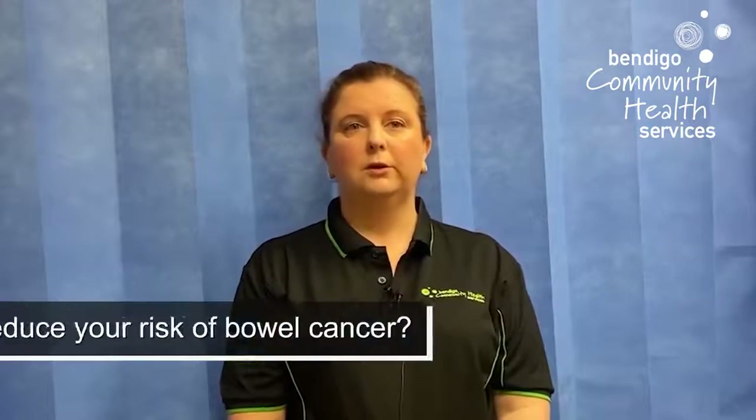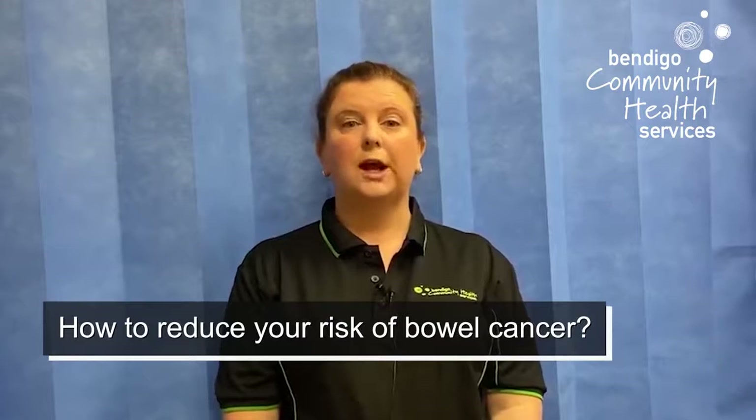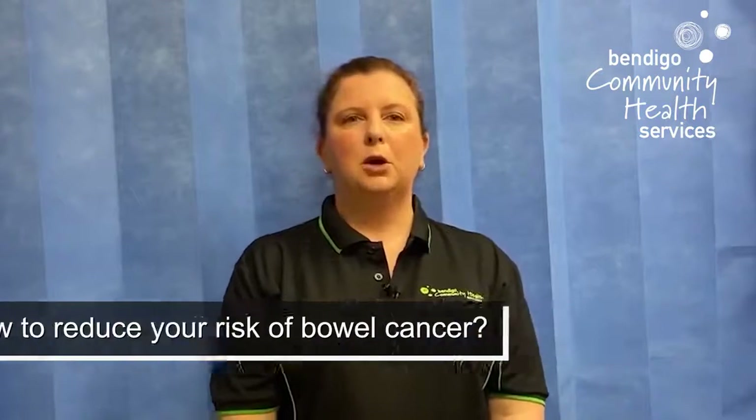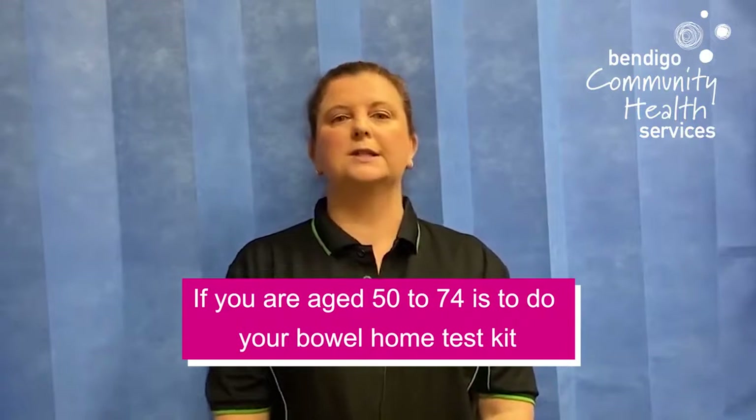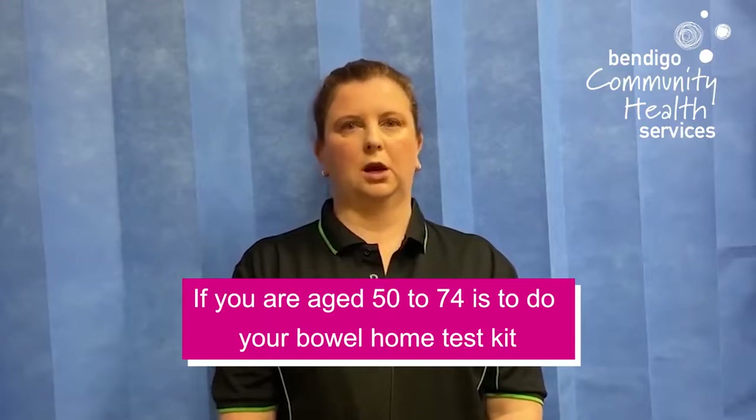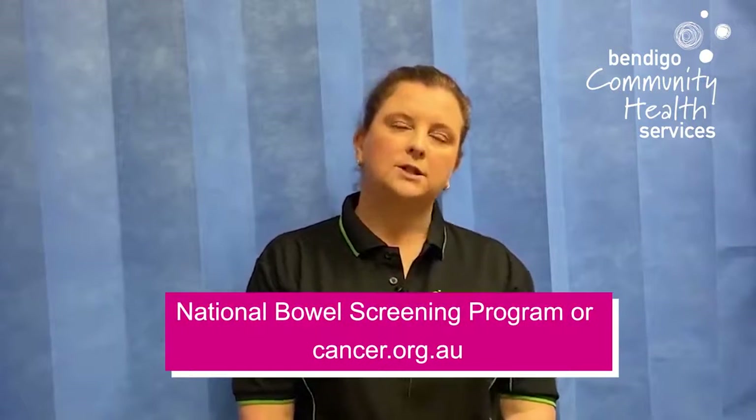What else can you do to help prevent bowel cancer? The most effective protection is to complete that free bowel kit you get sent in the mail. Make sure you do your bowel screening. Get 30 to 60 minutes of moderate and vigorous exercise per day, maintain a healthy body weight, eat a well-balanced diet, and limit your alcohol and quit smoking. For more information, go to the National Bowel Cancer Screening Program or cancer.org.au.